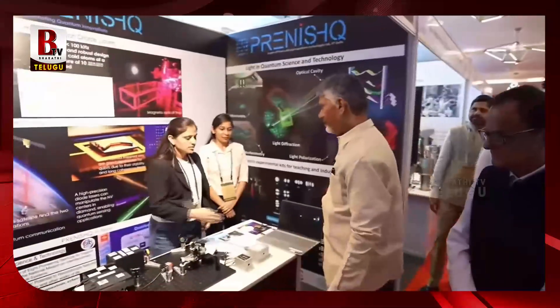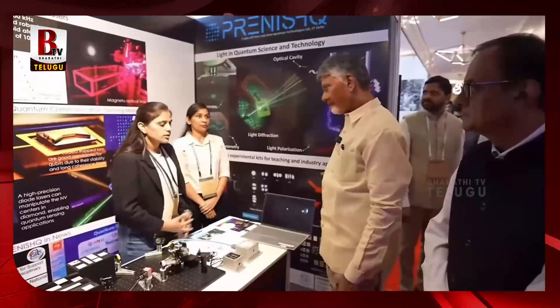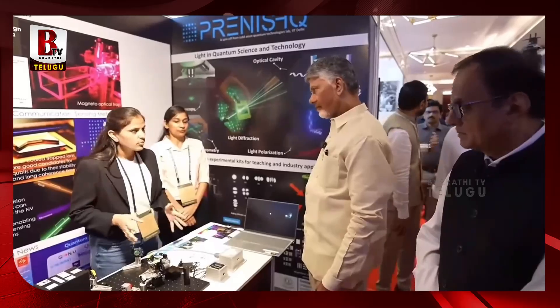Hello. We are making quantum computers, quantum sensors, quantum communications, and more. So in our lab — I am in Delhi, you know, for the technology lab — these are some modules.